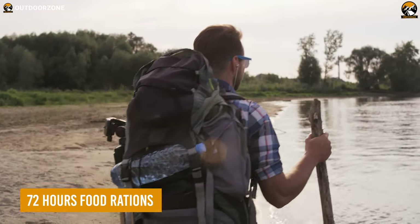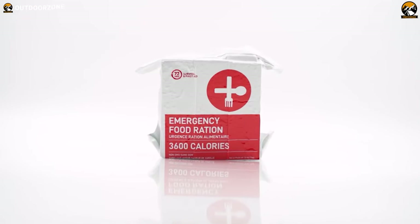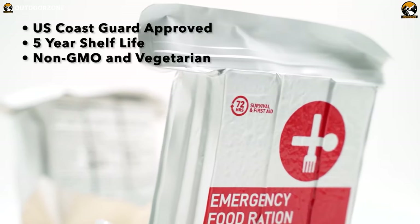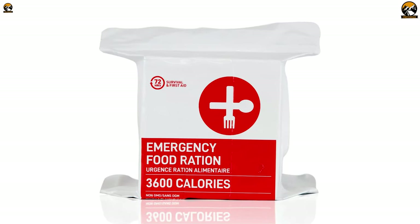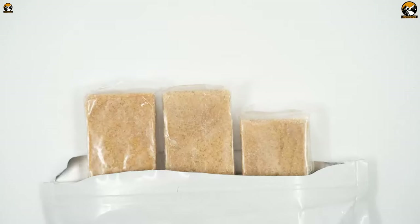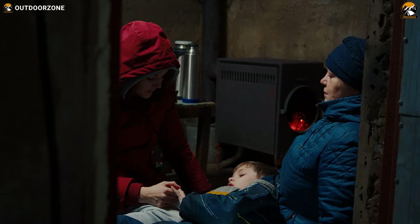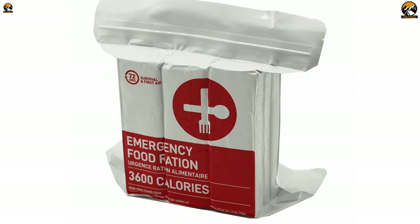During survival situations, having access to reliable and long-lasting food rations is crucial, and these 72-hour food rations are the perfect solution for those who need a reliable source of sustenance in emergencies. One of the primary benefits is that they are non-GMO and vegetarian, making them suitable for a wide range of dietary needs. Each vacuum-sealed pouch contains 9 individually wrapped bars, each providing 400 calories — a high calorie count necessary for survival situations where energy is required. The rations are non-thirst-provoking, meaning they require minimal water for digestion.